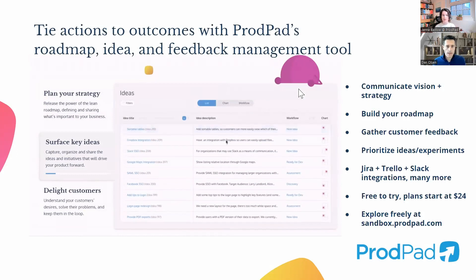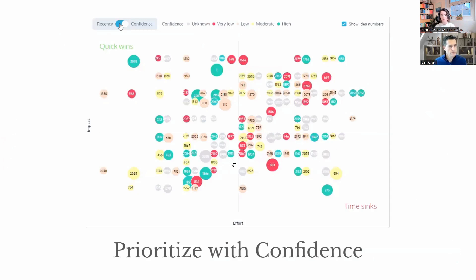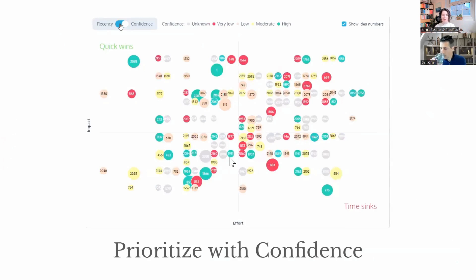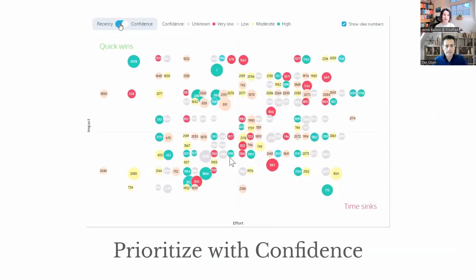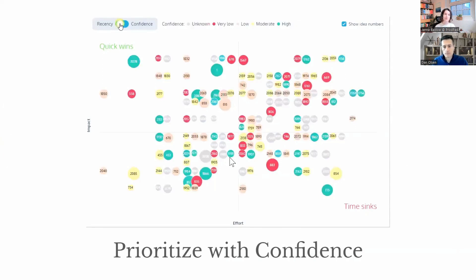Jump in and let us know how you get along with it. I want to highlight a new thing we've got in beta right now: the ability to prioritize with confidence. For the longest time, you've been able to prioritize based on impact and effort and see which ideas have been updated most recently — those go bright pink and then fade to gray. But we've added a new layer in ProdPad — confidence — where you can see which ideas have very little confidence and which you've got lots of confidence in, meaning you've done surveys, prototypes, and other things to prove that this idea is the right thing to work on. You can now layer that data into ProdPad to help make prioritization decisions.